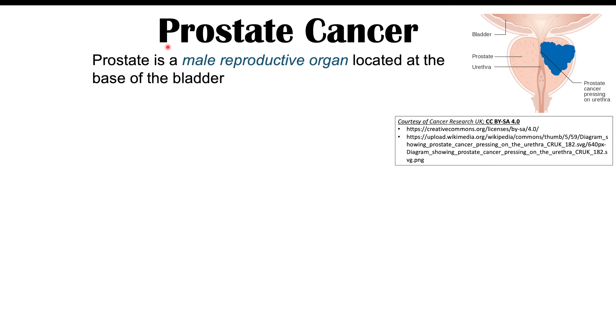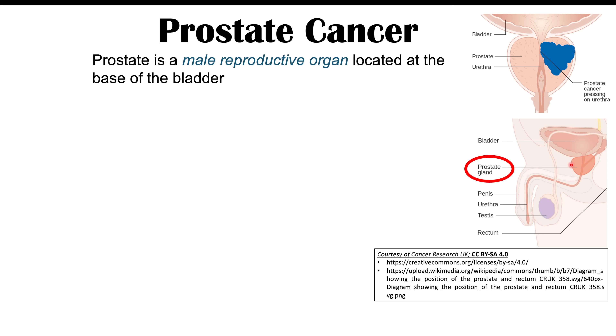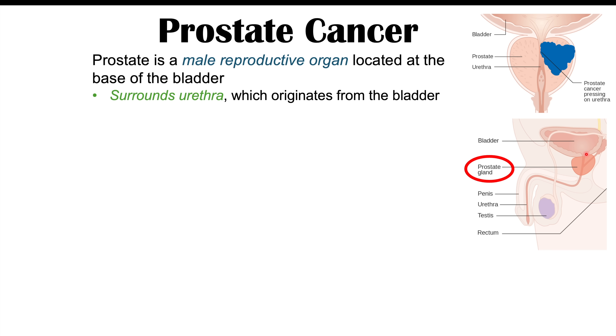Prostate cancer is a cancer of the prostate gland, which is a male reproductive organ located at the base of the bladder. As we can see in this image, it's right at the base of the bladder, and it actually surrounds or encircles the urethra, which originates from the bladder. As the cancer spreads toward the urethra, this causes a lot of the signs and symptoms that can be associated with prostate cancer.